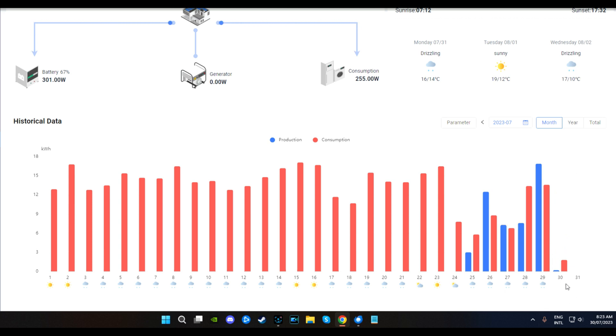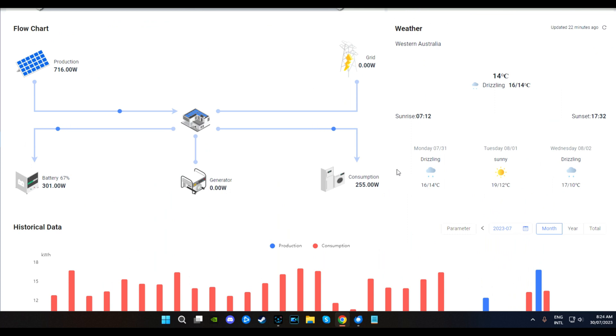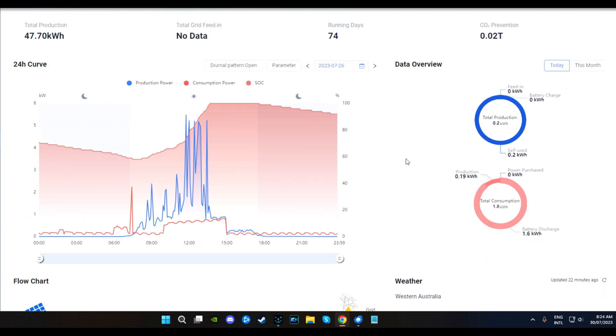Looking at the production peaks: on the commissioning day we got 3 kilowatts production. On the 27th production was 12.5 kilowatts. Then 7.3, 7.6, and then we have 16 kilowatts production on the 29th. I wonder what we'll end up with today. That's a pretty precise rundown - if you go back to the last full day it tells you your total production and total consumption up here.